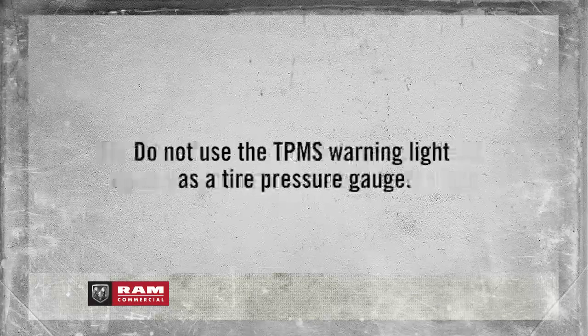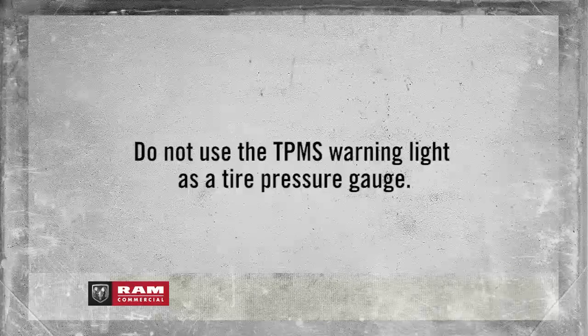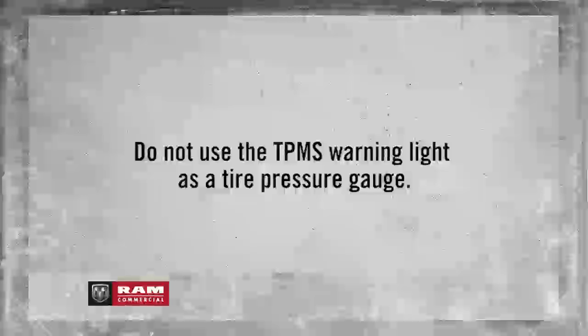Here's an important note: do not try to use the TPMS warnings as a tire pressure gauge, as they do not automatically turn off when the proper pressure is returned to the tire.